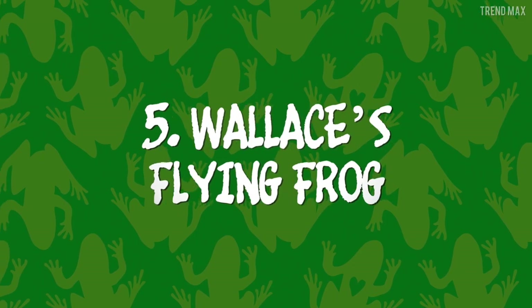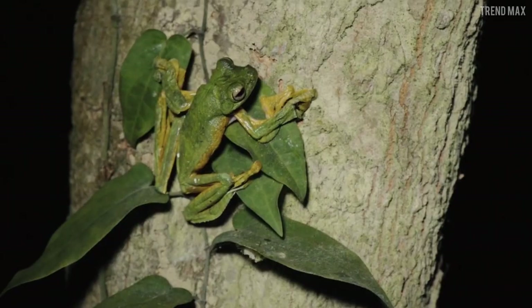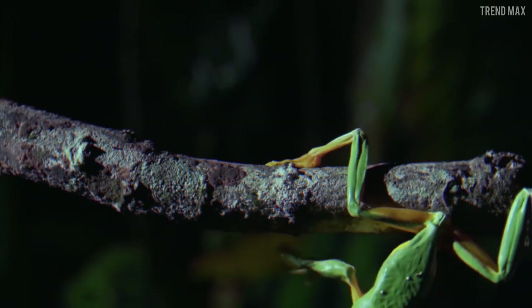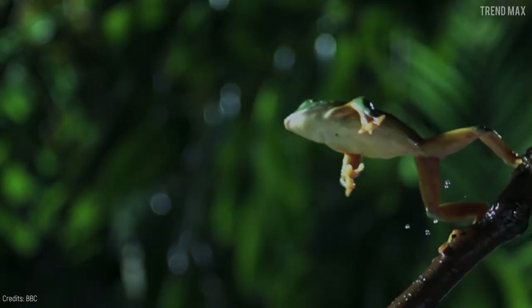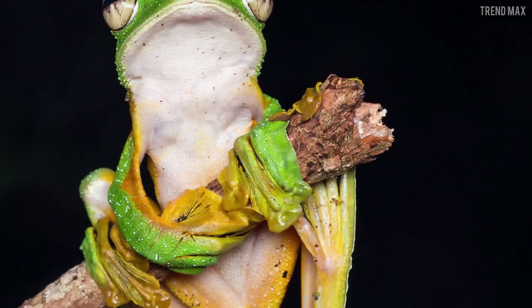Number 5: Wallace's Flying Frog. We all know how good frogs are at jumping, but this time I'll show you a frog that can fly. This species can glide across trees, covering up to 49 feet, thanks to its long legs and webbed feet.